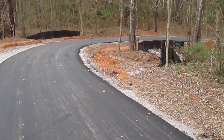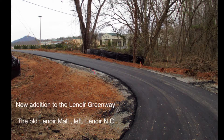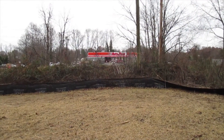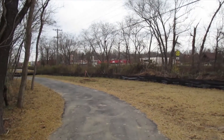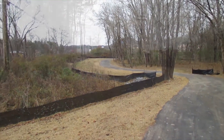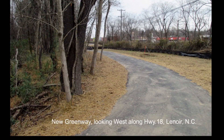And now I'm starting the downhill portion. New addition to the Lenore Greenway — the old Lenore Mall is to the left. The new Greenway looking towards Lenore Mall. Now I'm right across from AutoZone. New Greenway looking west along Highway 18.